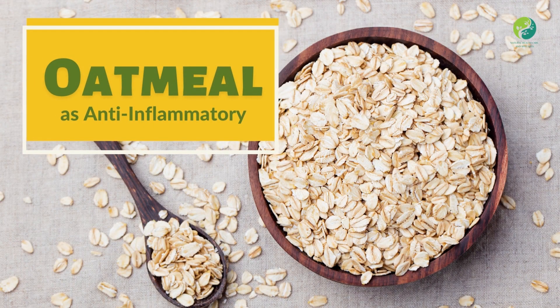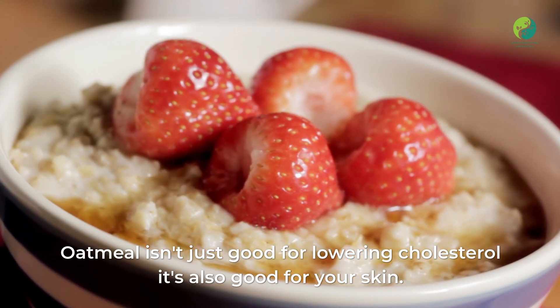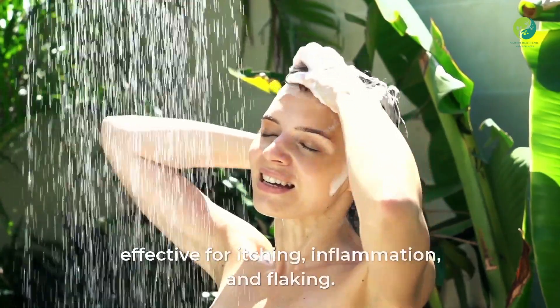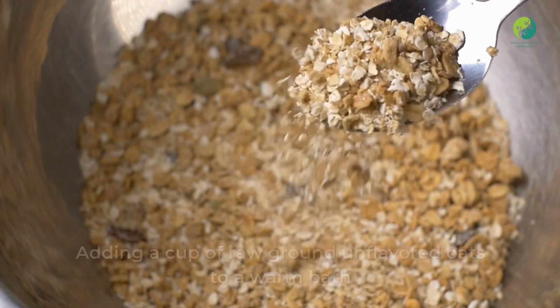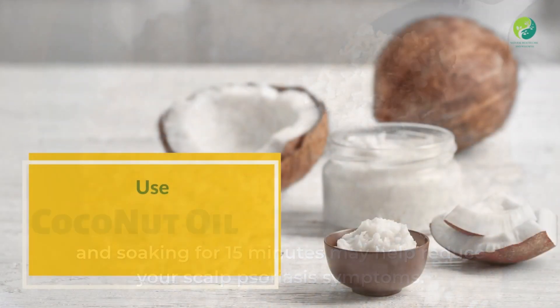Three: Oatmeal is anti-inflammatory. Oatmeal isn't just good for lowering cholesterol — it's also good for your skin. Oatmeal baths are a common at-home treatment effective for itching, inflammation, and flaking. Adding a cup of raw ground unflavored oats to a warm bath and soaking for 15 minutes may help reduce your scalp psoriasis symptoms.